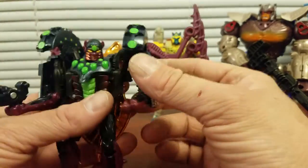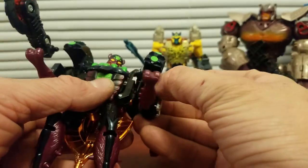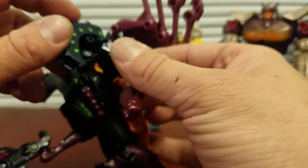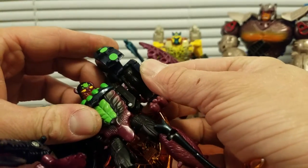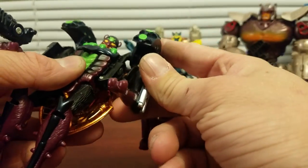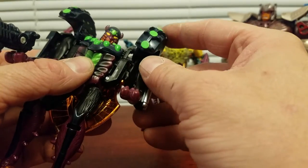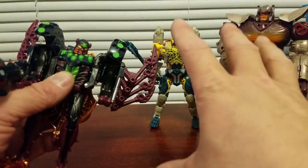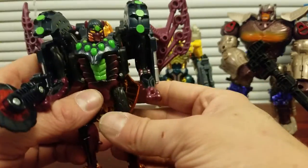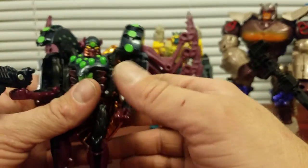I was kind of worried about these shoulders, but they tab in well. They do tab into the actual shoulder because it's a double hinge — I did not know about that, and some of the reviews didn't know that either, until I watched... his name escapes me right now. He does the Plastic Attic stuff — he had like a white version, the Fox Kids version of this guy.